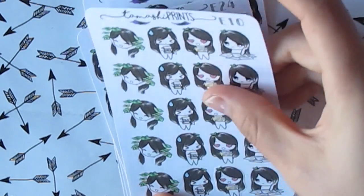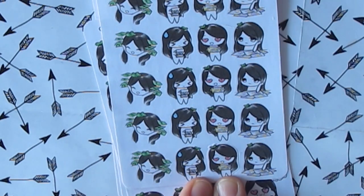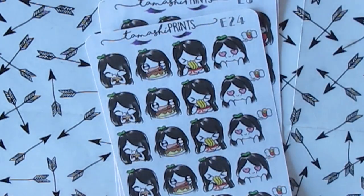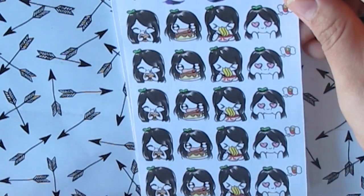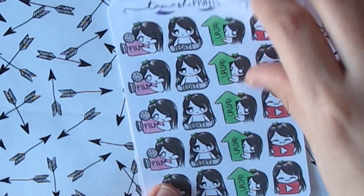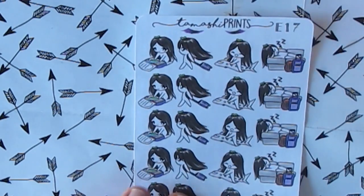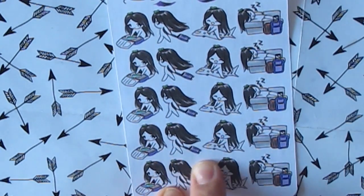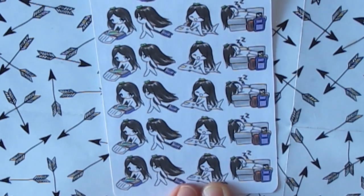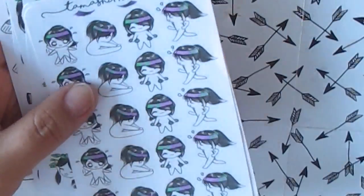You have your payday stickers — financial, payday bills, credit card bill, or mail. And junk food stickers for whenever I have junk food once in a while. I have YouTube film, upload and edit stickers — the girls are so cute. And the last one is travel: she's packing, she has her suitcase, she's going somewhere, riding on an airplane, and then snoozing. So that's really cute. This is from Tamashi Prints — she's located in Canada too, so for Canadian girls shipping is very affordable.